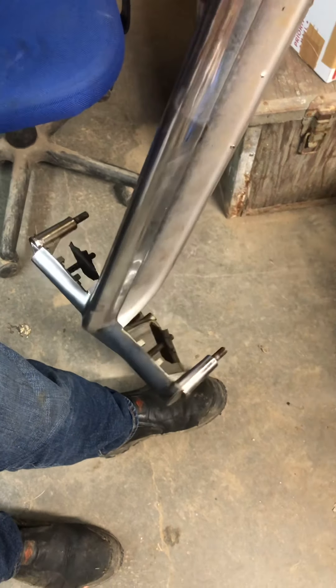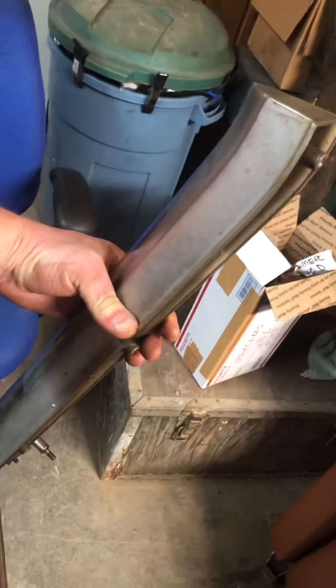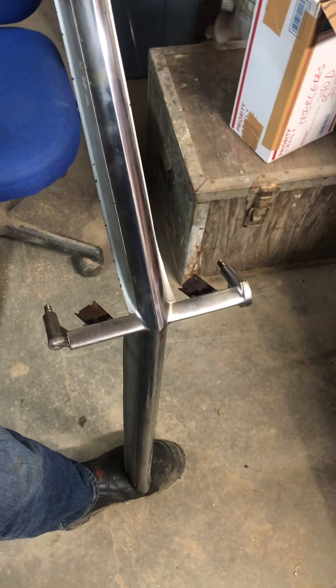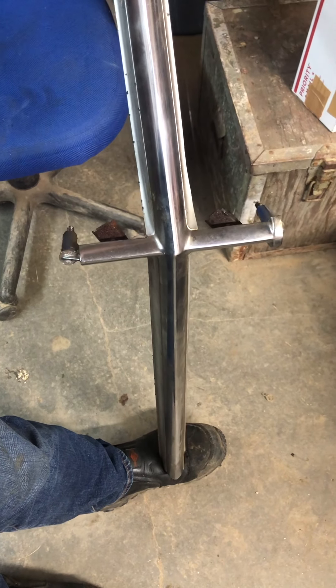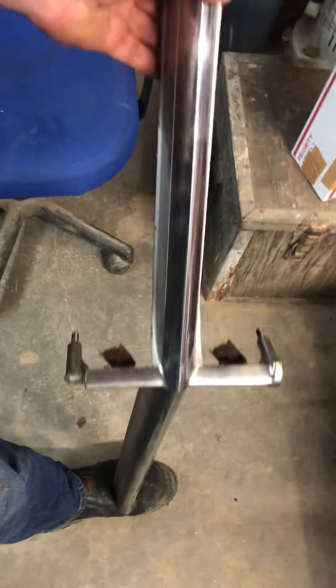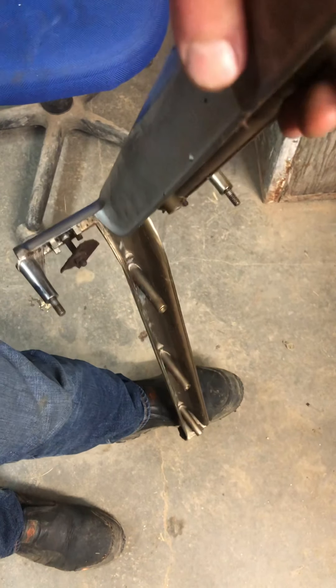Anyway, here is the rare center chrome grill piece. Contact me at privateseller007 at gmail.com. Look for this on ebid.net — that's dot net, not dot com. I may also put it on eBay, but I prefer ebid. Feel free to buy it there or just message me directly. Thanks.